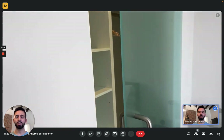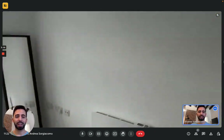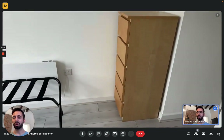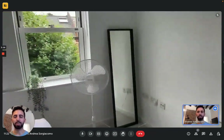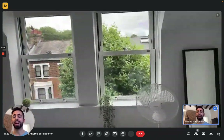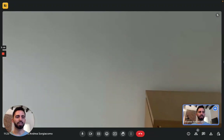On the other side of the room, there's also a chest of drawers, a mirror, and there's also a place where you can put your luggage, and there's also a fan. Not that you will need it that much here, but in case you need it, it's convenient.